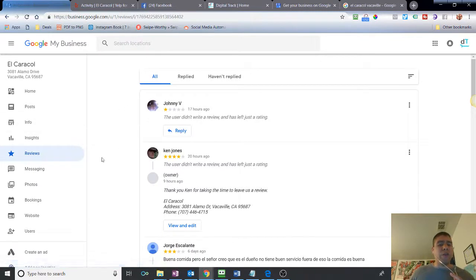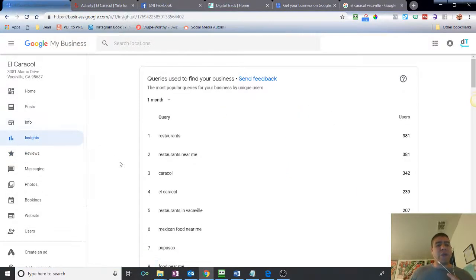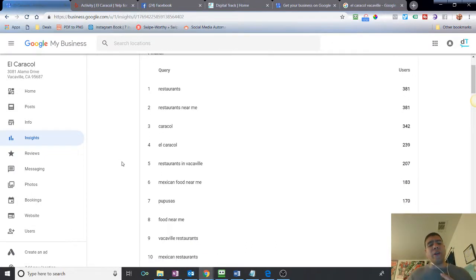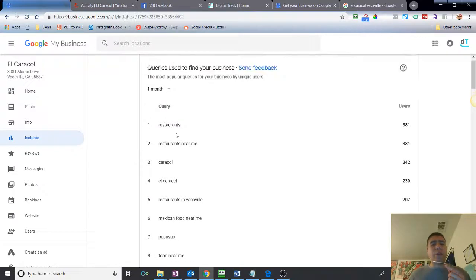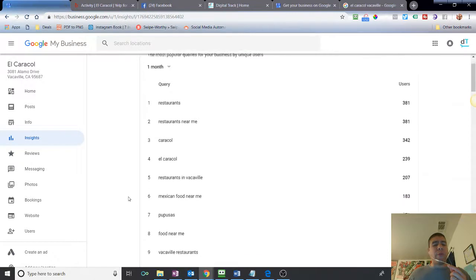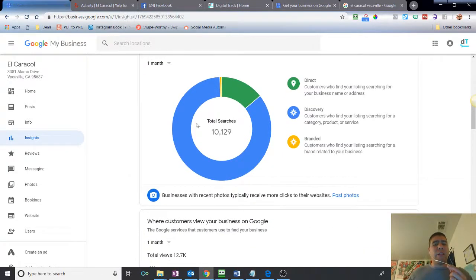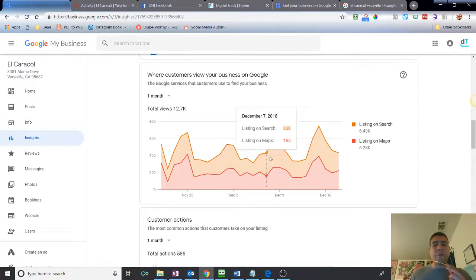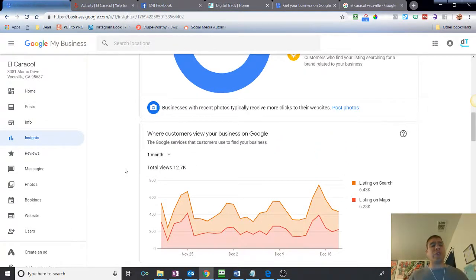You can respond to reviews and thank people who left them — I'd recommend doing that. You can see Insights, which tells you the keywords people used to find your business in search, which is very helpful if you do any type of Google paid advertising. It also tells you what type of traffic you're getting — how many people find you on Maps versus Search. How you show up on the map and in search results is very important.